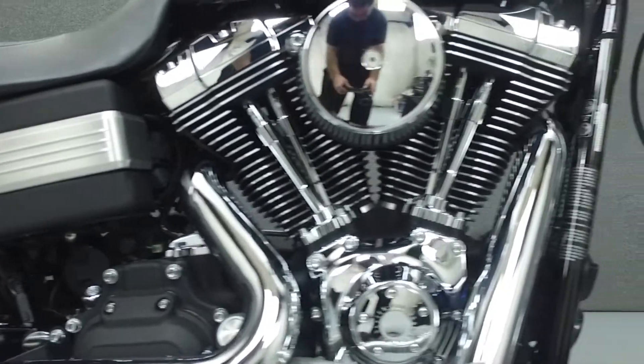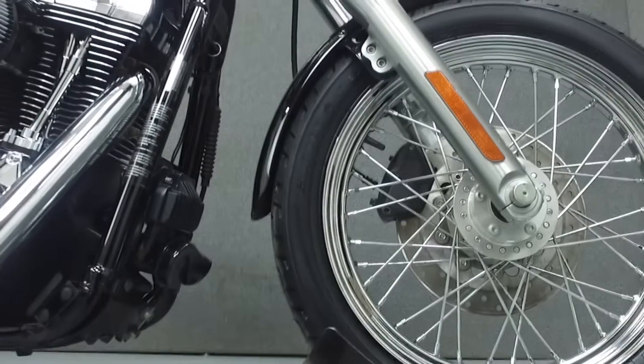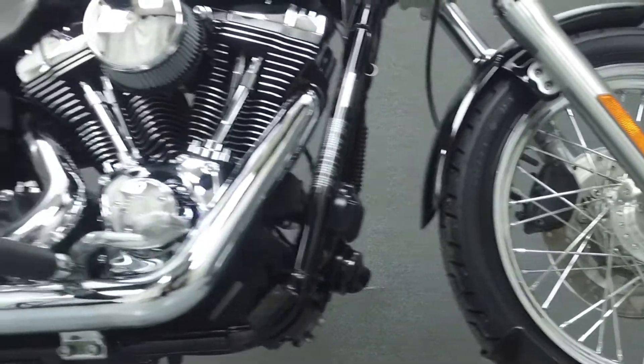This bike has been upgraded with a Vance & Heinz exhaust, high-flow air intake, cylinder head bolt covers, aftermarket mirrors, and progressive rear shocks.